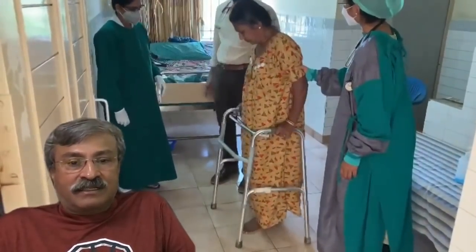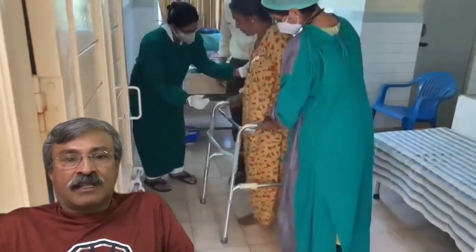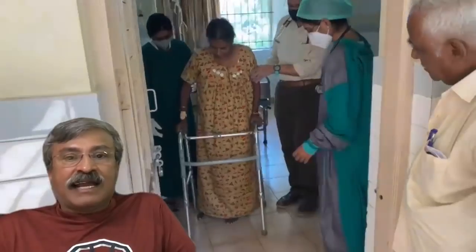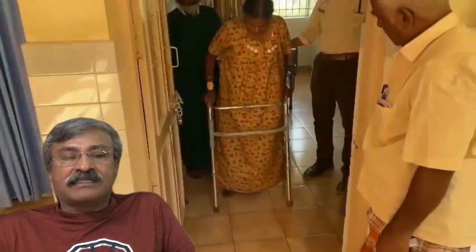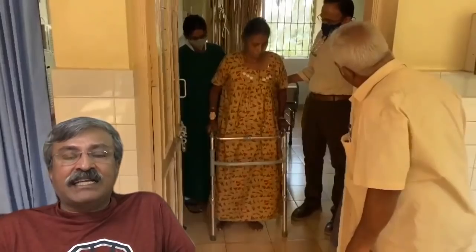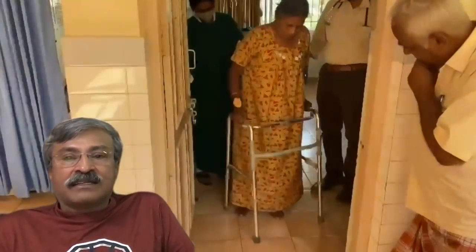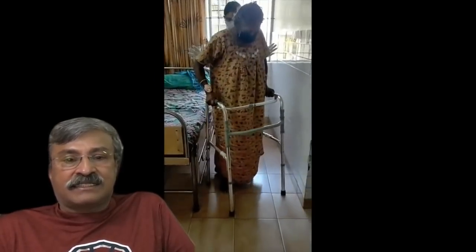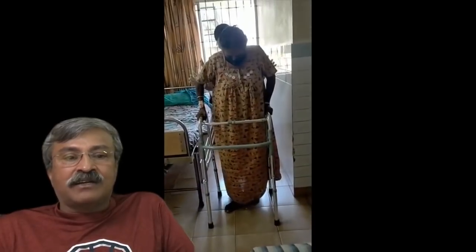The nurse is holding her only to give support and ensure that she does not trip and fall. This footage was taken later in the evening — you can see the change in the light. It's almost eight hours since the block, and the patient is a little more comfortable, walking a little more confidently on her trochanteric fracture.